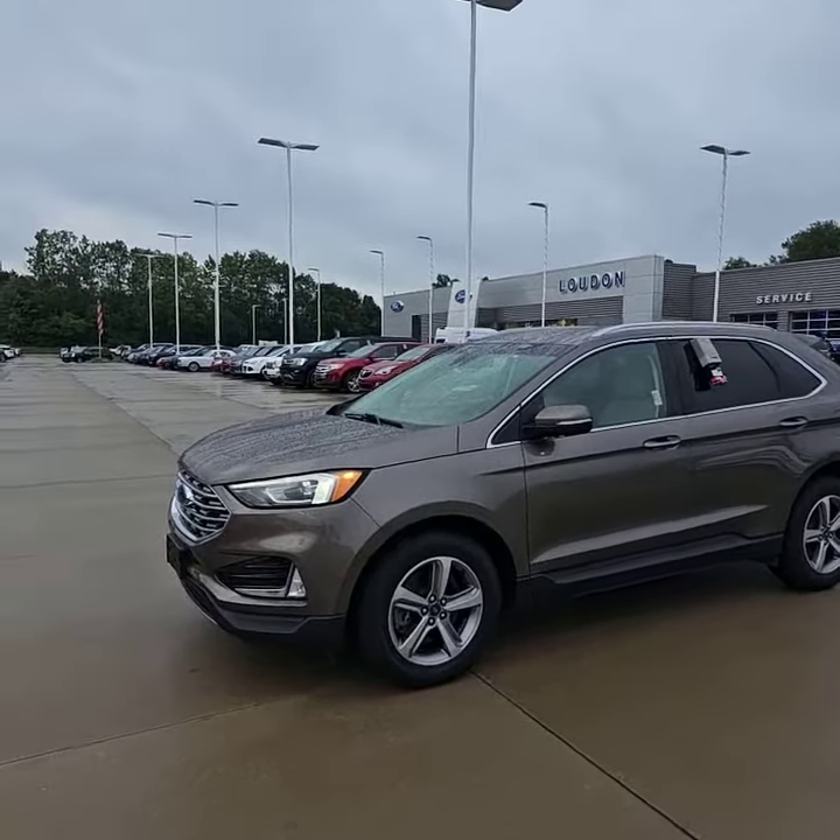Now that I've showed you the exterior, let's go ahead and take a look at the interior. Starting with this automatic lift gate, which takes us inside where you can see there's plenty of room for luggage, groceries, whatever necessities you're carrying. The rear seats do fold down, giving you even more space if needed — you just hold this button and they flip right down. Super convenient.